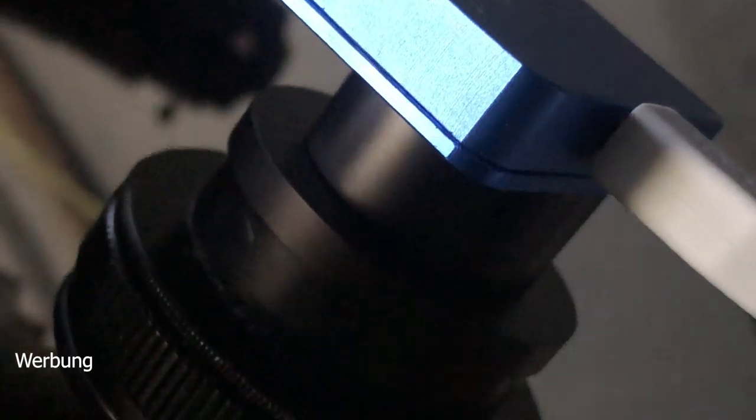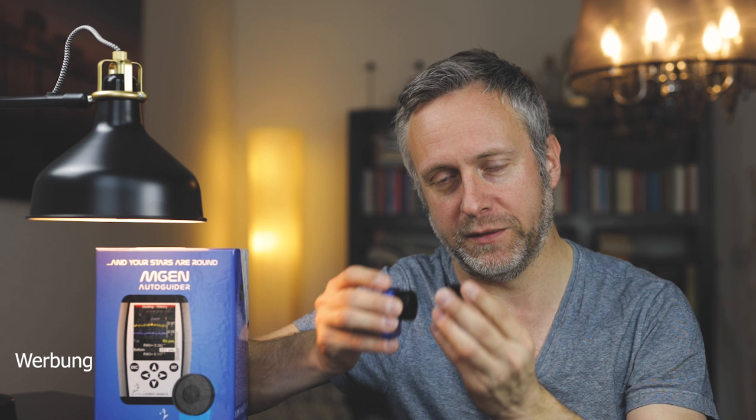It's a very light and small part, which is wonderful for, say, finder scopes. There's an adapter that comes in two parts — one is a T2 thread, so you can mount the MGen directly onto a light tube. There's also a 1.25-inch eyepiece barrel sleeve, so you can insert it into the focuser, or use both pieces together for additional back-focus.